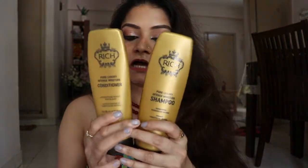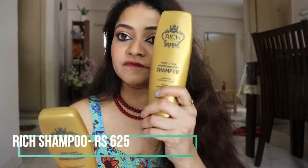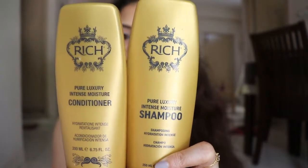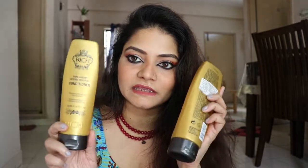Next up is shampoo. This is my second time using this — from the brand Rich. This is their Pure Luxury Intense Moisturizer shampoo, priced around ₹625, and the conditioner is ₹595. It's paraben-free and very hydrating. I tried Coco Soul's shampoo in between but didn't like it, so I came back to this one. It makes your hair so smooth and bouncy — I really like it.